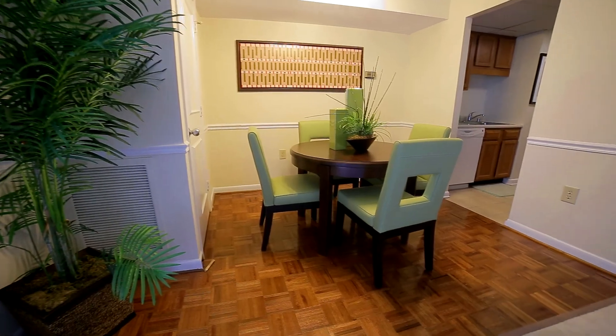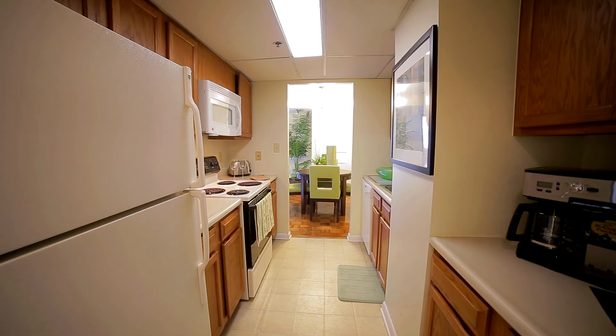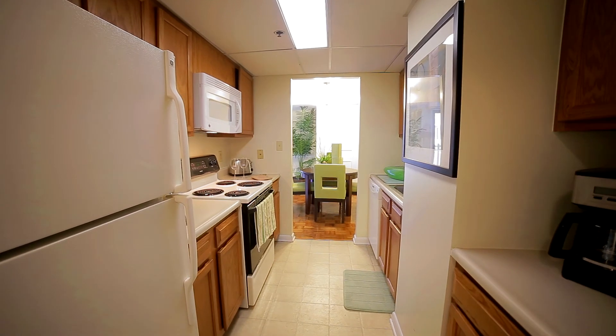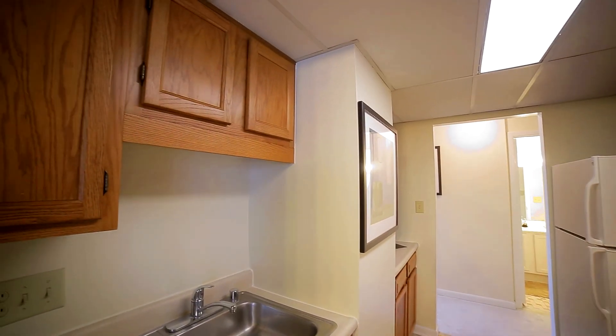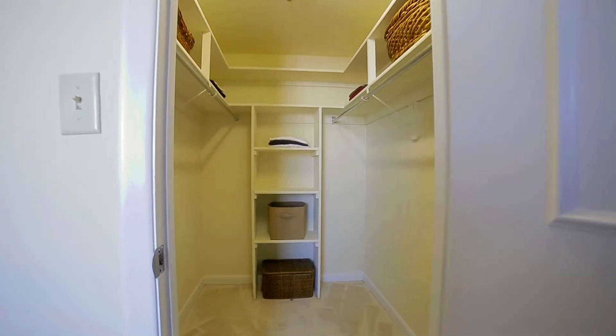Residents enjoy open dining areas which allow for seamless entertainment of guests. Residents boast all-inclusive kitchens, all appliances included, with ample wood cabinetry. Spacious bedrooms are flooded with natural light and feature huge walk-in closet spaces.